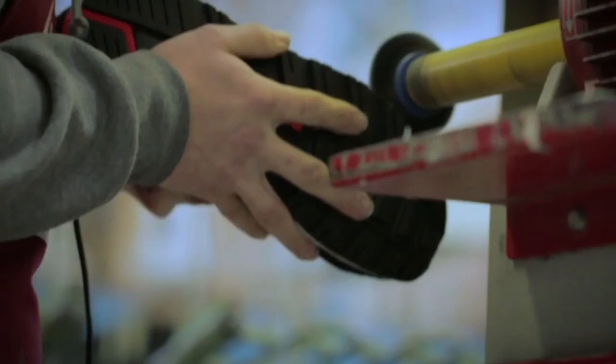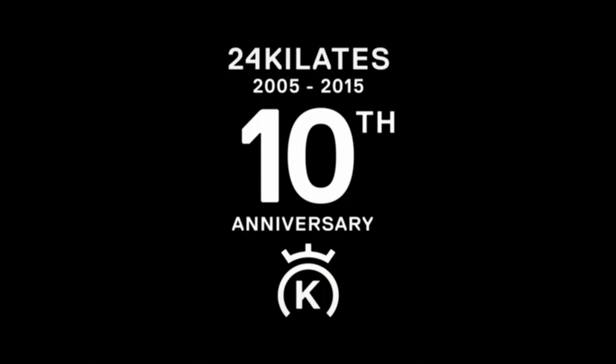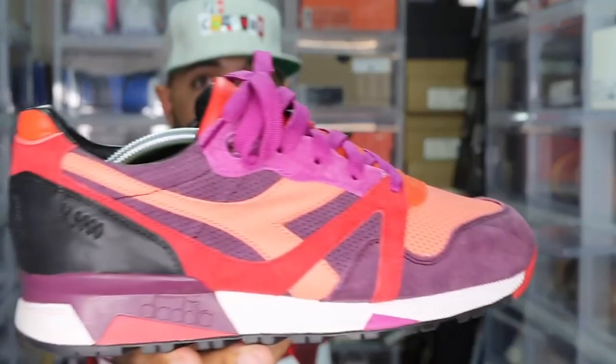Surprisingly, there are a few sizes on StockX floating around the $400 to $500 price range, so if you've got the money I would snap these up ASAP.